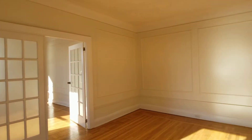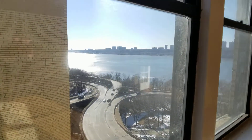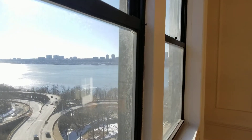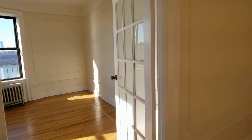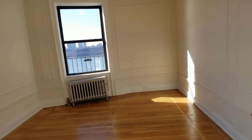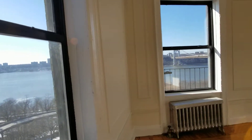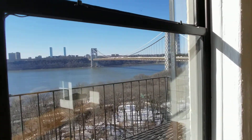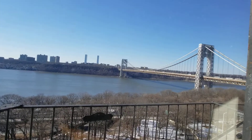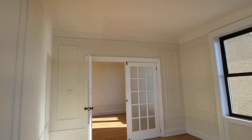This is the top floor, the fifth floor, and it is drenched in sunlight with great views of the Hudson River and the George Washington Bridge. This is the third bedroom — it's a large room and could also be a dining room or an extension of the living room. Here's the great view with very nice French doors.